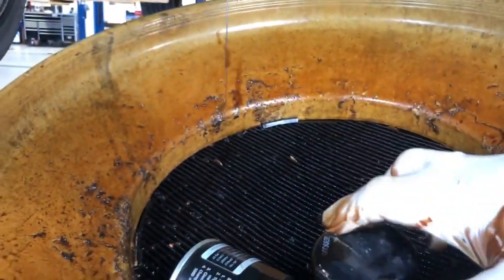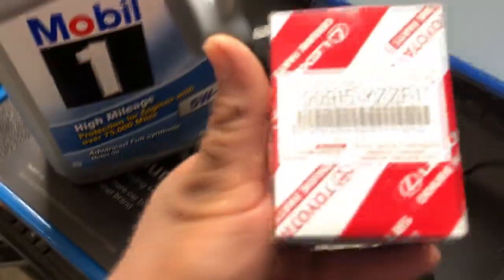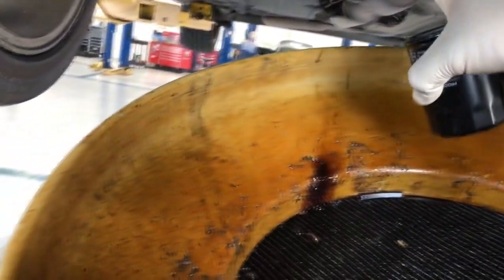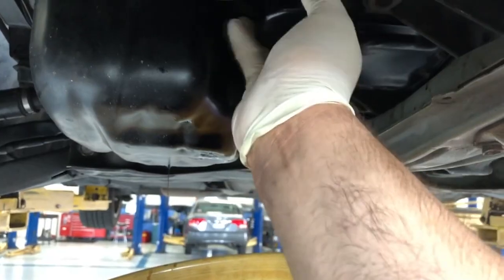I only use Toyota OEM — that's what I like to use. I'm an OEM freak. I'm gonna go ahead and use the F1 filter and some Mobil One High Mileage 5W-30. Letting this drain out for a bit before I clean it up and put the new filter back in. Make sure to clean your area and put a little bit of oil on your oil filter cap. Hand-tight. We're good right there.